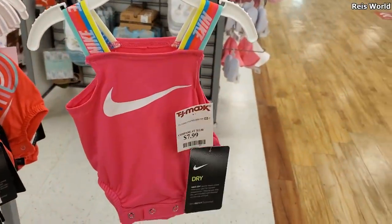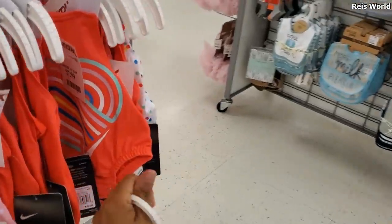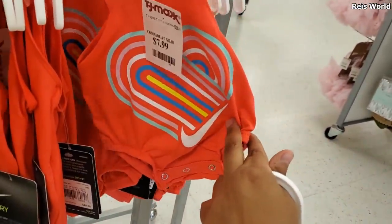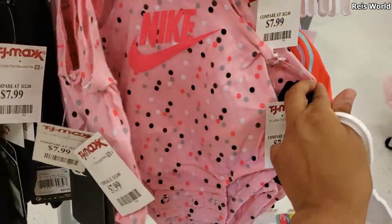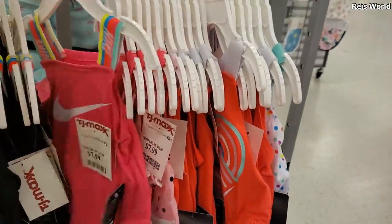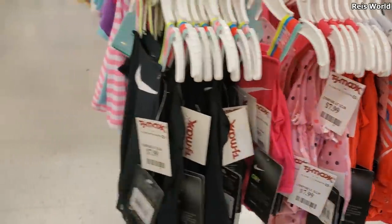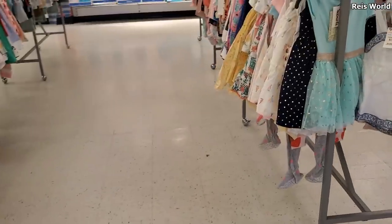Oh look at the tiny pink one — for only $8! That is so tiny, and they also have a pink polka dot one. This would be good for outdoors — you know, it's very hot — any water activity, anything pretty much.